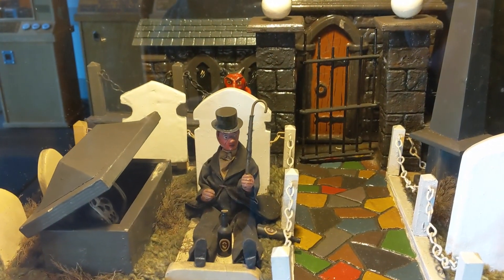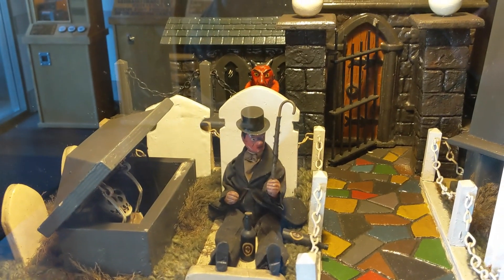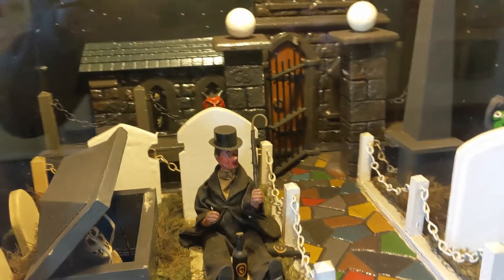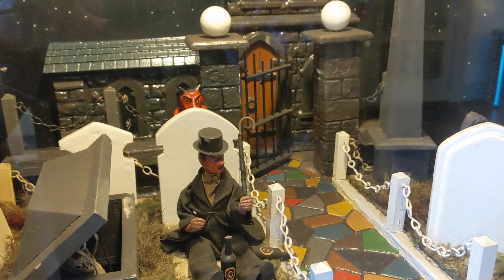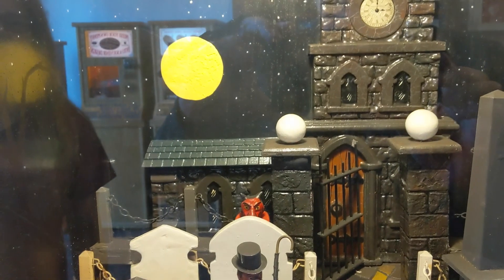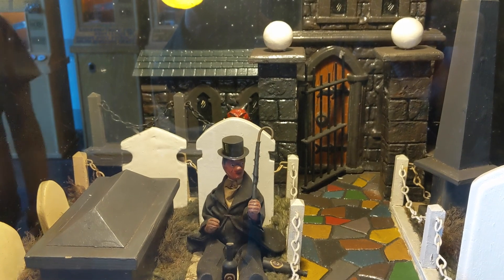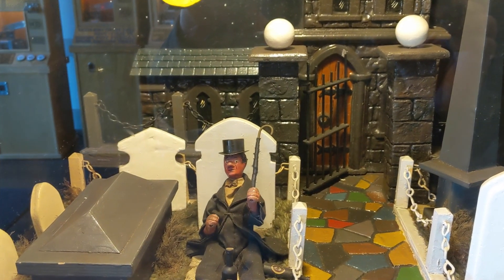I actually have a quarter to try this haunted churchyard thing. Let's see what happens. This guy popping up behind a tombstone, and a devil. I think that's about the extent of this — definitely worth the 25 cents.